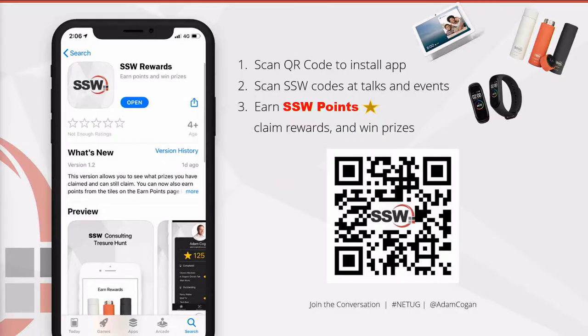First, we've got a rewards app here at SSW. If you scan the QR code here, you can sign up to get some rewards, and I'll give you a code later on to get some points.